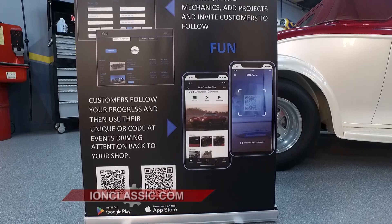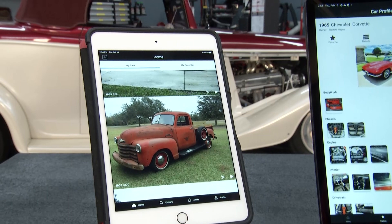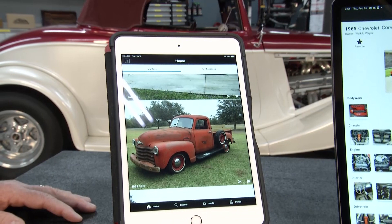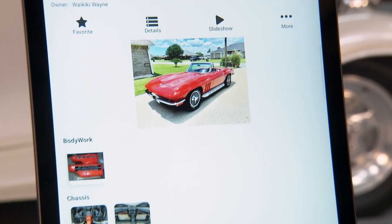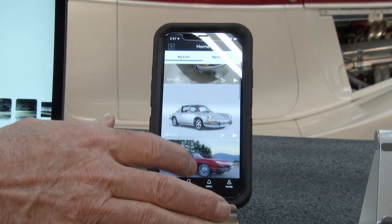The way Ion Classic does documentation is we not only help you collect all of it — whether it's one of your shop technicians, a dozen of your shop technicians, or even people working on cars outside your shop like an upholstery shop — all of those folks are coordinated through the Ion Classic platform. We put all this content together, whether it's receipts, pictures of parts, paint jobs, everything you're doing, and we keep it in one place, secure and backed up in the cloud.